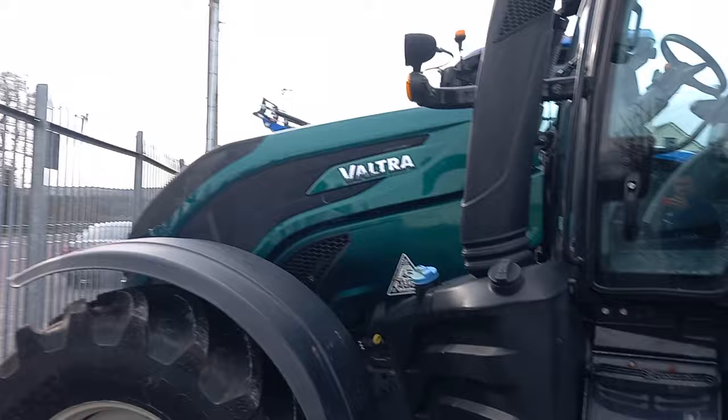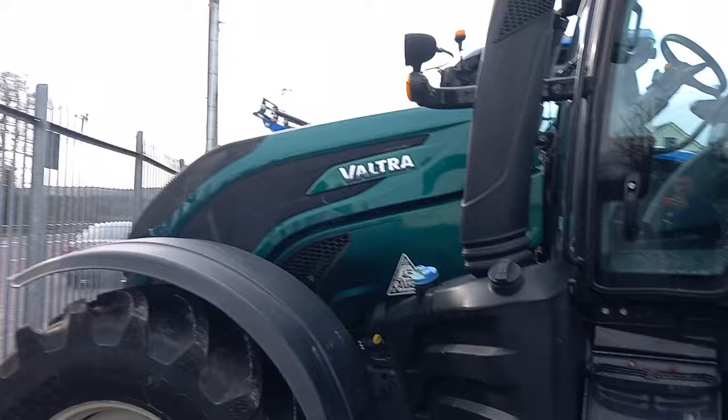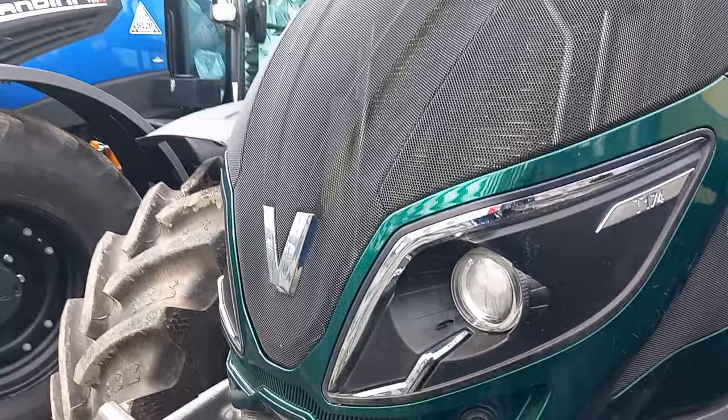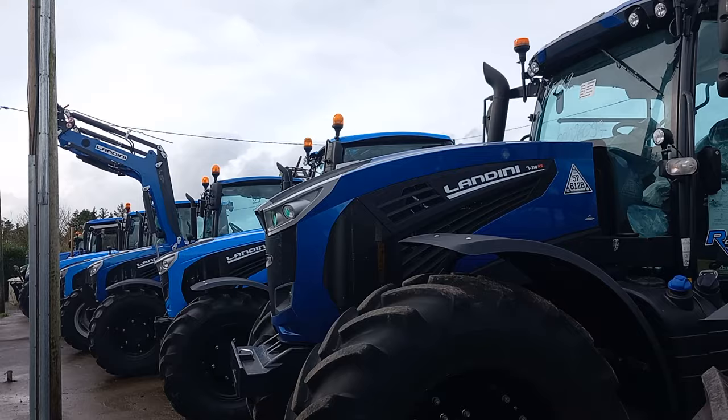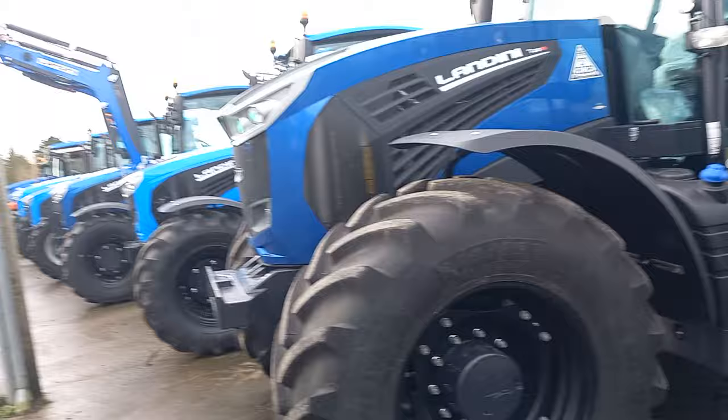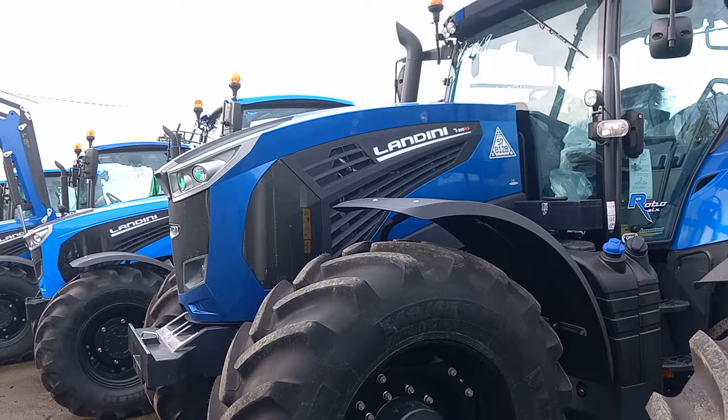This is a nice Valtra — I don't know what number she is, but she's big enough. I like them Valtras, I like the front of them. I prefer the older type. Look at this for a weapon of a Landini — a Landini 7-210 RS. I love the black wheels. They are a legend of a tractor. The only thing I don't like is the AdBlue. We're here alongside the main Limerick Abbeyfield Road. That is a fine looking tractor — even a darker colour.